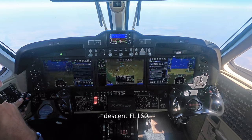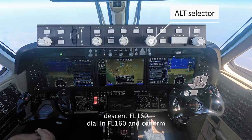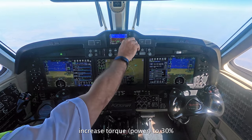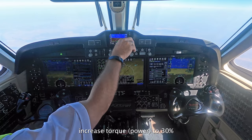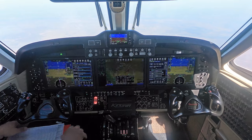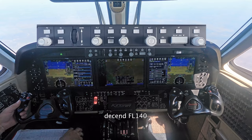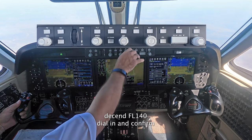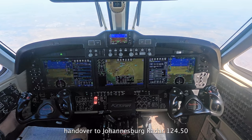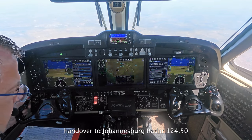Continue, descent 160. R60 set. C-8803 ECHO, descent flight level 140. Descending 140. R40 set. C-8803 ECHO, contact radar 124.045. Good day, 124.045, thank you, good day ECHO.